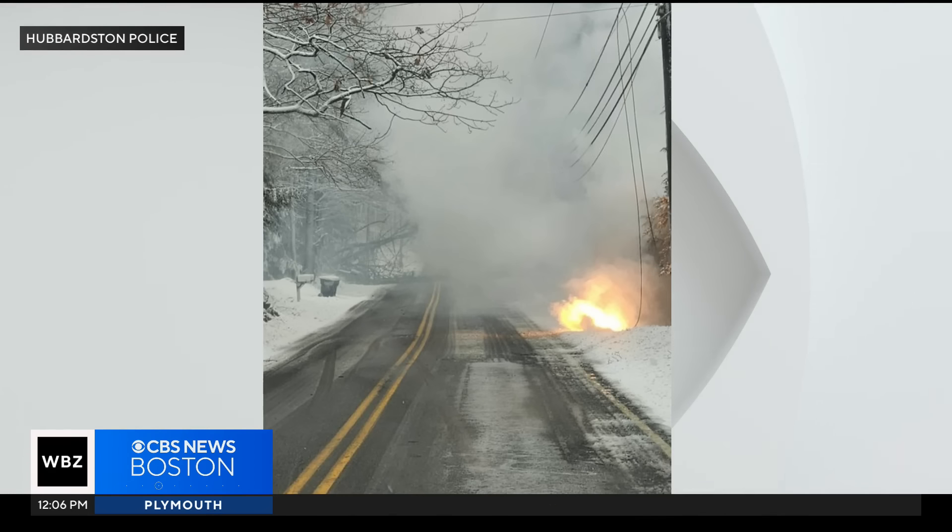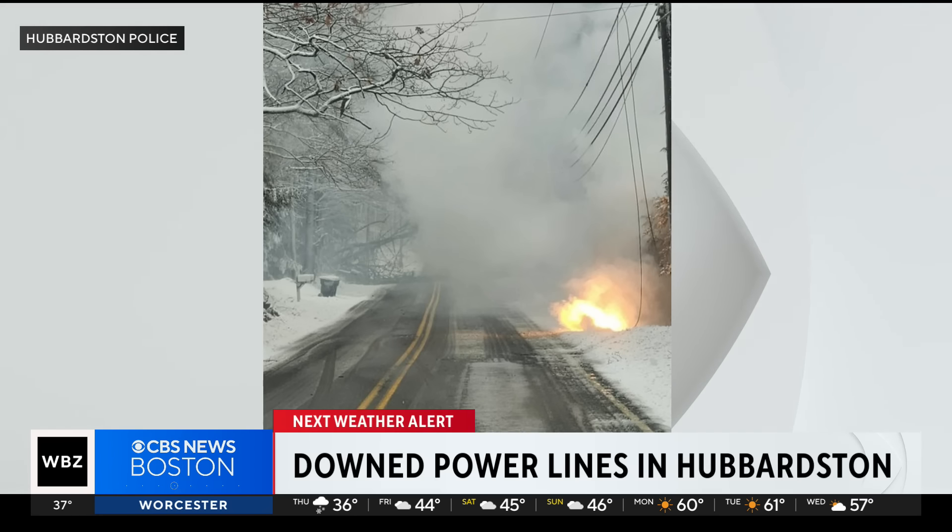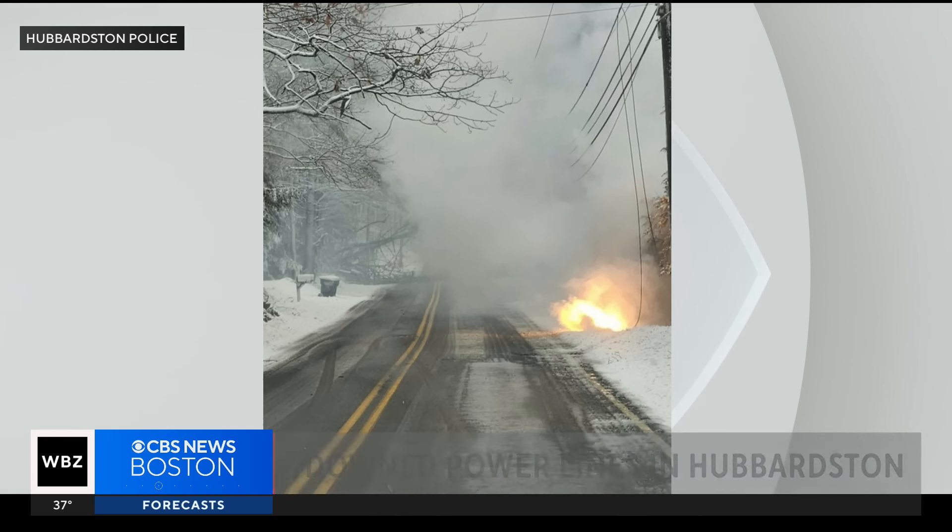In Haverhill, I'm Penny Commit, WBZ News. Downed power lines were also an issue in Hubbardston — this is Barrie Road. And at one point, more than 150,000 customers in New Hampshire and more than 30,000 in Massachusetts lost power.